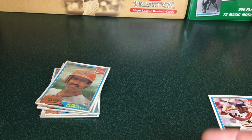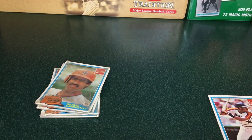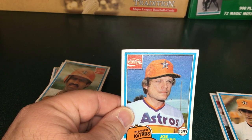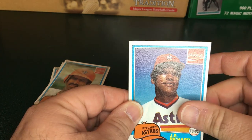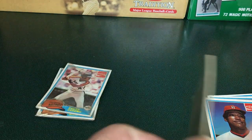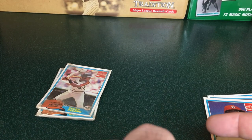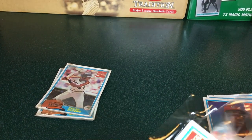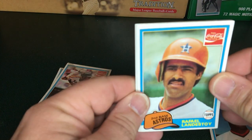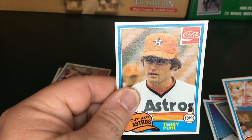Let's take a look at what we get in these other ones here. Corners are sharp on these. Terry Puhl. Joe Niekro. J.R. Richard. Next one here — Raphael Landestoy, Art Stoy, Art Howe.